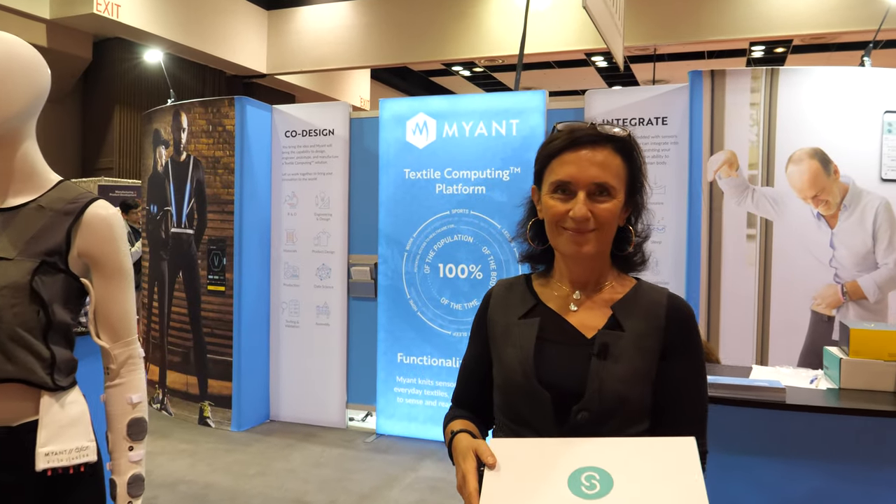We're here at the ID TechX show. I'm Milaria Baroli, the Executive Vice President for MyEnt. MyEnt is a textile computing platform.